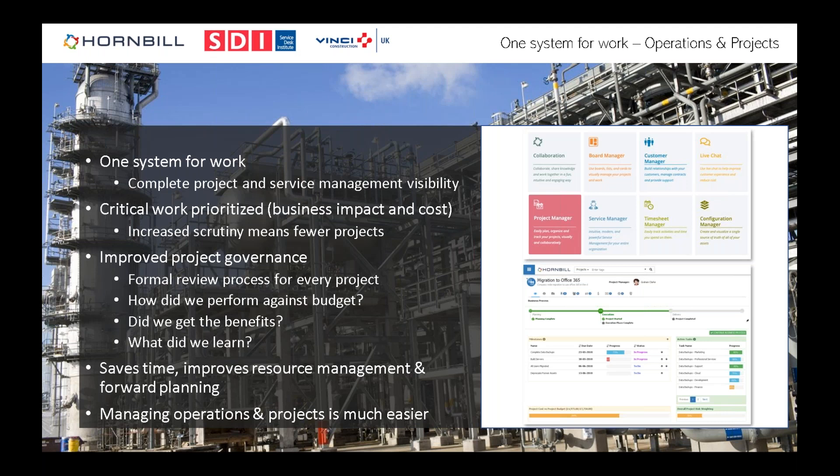At Vinci, we've been using Hornbill for a while, mostly for service management. We then took on the Project Manager module last year. What we were trying to create was a single system of work — one view to give us complete visibility of project and service work. Like many departments, our resources are shared across project and operational activities, and we were struggling to understand the true demand on our teams. Bringing Project Manager alongside Service Manager let us amalgamate all tasks — projects, tickets, change requests — on a single platform.